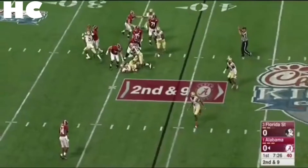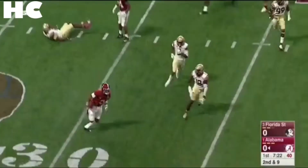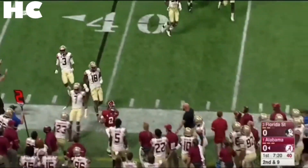On second down, the ball is batted in the air — Hurts actually catches his own pass, tries to make something of it, and sprints out of bounds.